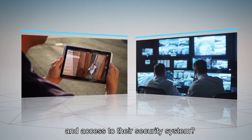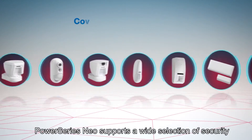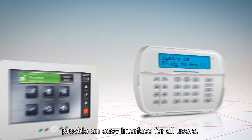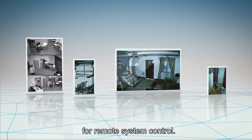Do you want to offer your customers more convenience and access to their security system? That's another Power Series Neo difference. Power Series Neo supports a wide selection of security and safety sensors and other accessories, and intuitive keypads provide an easy interface for all users. There's even an optional smartphone app for remote system control.